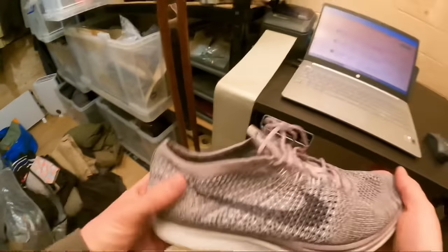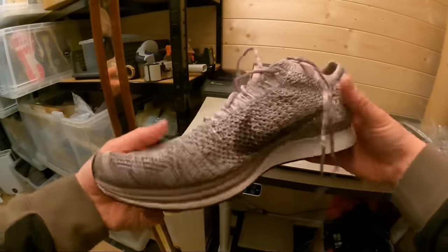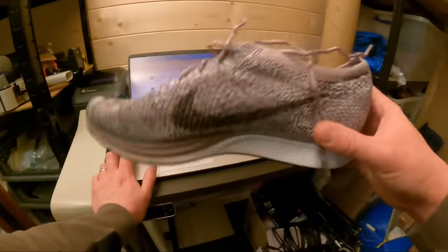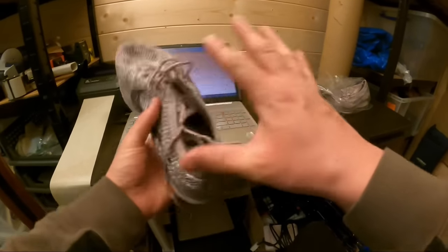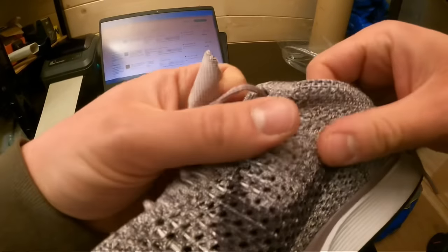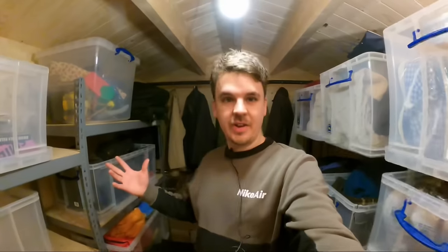From Vinted — more than I thought. Nike Flyknit Racer lavender, men's, UK size 10.5. Sniped from Vinted for about £12–15 all in with buyer protection and postage. Listed in October — took about half a year, sold twice including a return, then sold again for £50.99. Flyknit quality and colorway both matter; this lavender one is a good colorway. £50.99 from £15. Really easy to post, package, and photograph — that's why I love doing trainers.